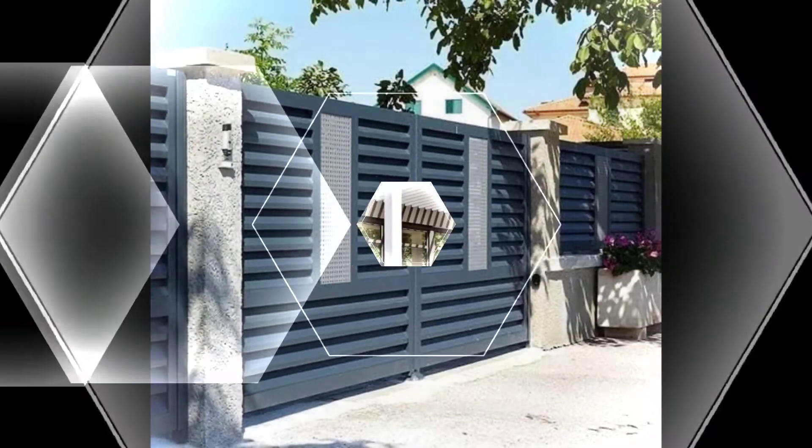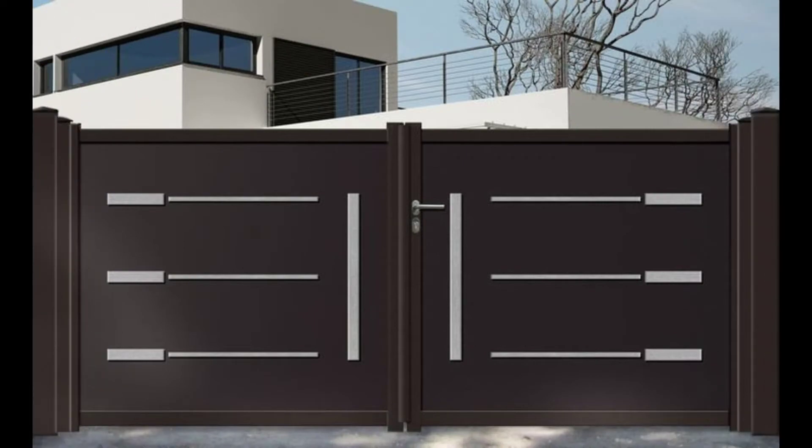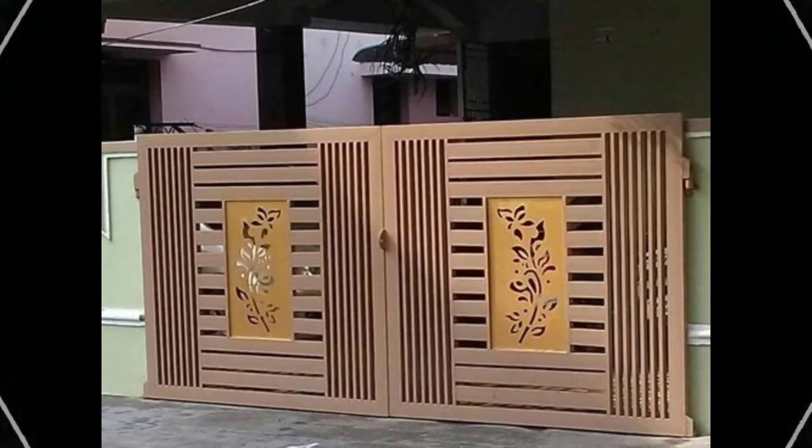If you have planted your garden with bright, pretty blooms, pick a garden gate idea that can stand up to them. An easy way to do this is with paint — pick a bold Mediterranean shade like pink, yellow, or orange to match your blooms and brighten up your garden in an instant. If you're looking at garden fence ideas as well as garden gate ideas, ensure the two complement each other; it will give your garden a smart, cohesive appeal.